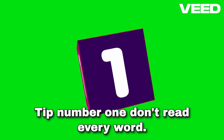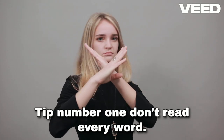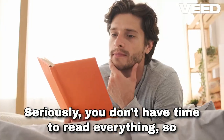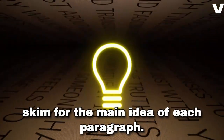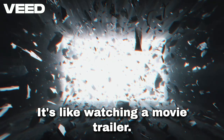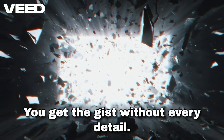Tip number one: skim — don't read every word. Seriously, you don't have time to read everything, so skim for the main idea of each paragraph. It's like watching a movie trailer — you get the gist without every detail.